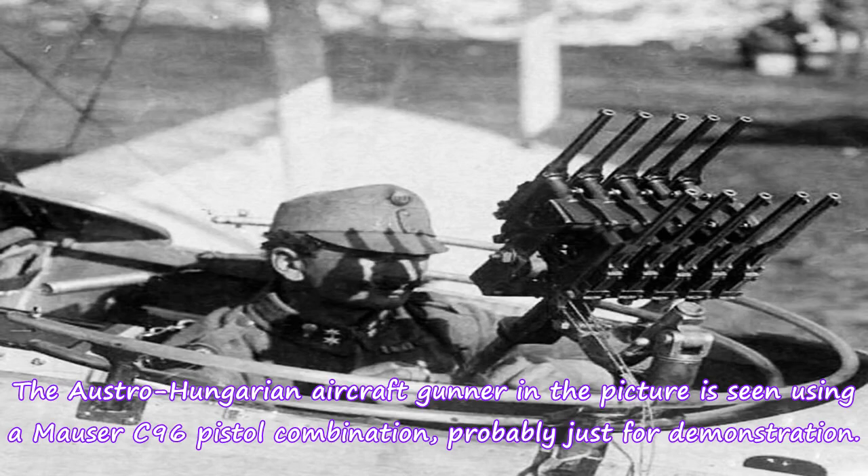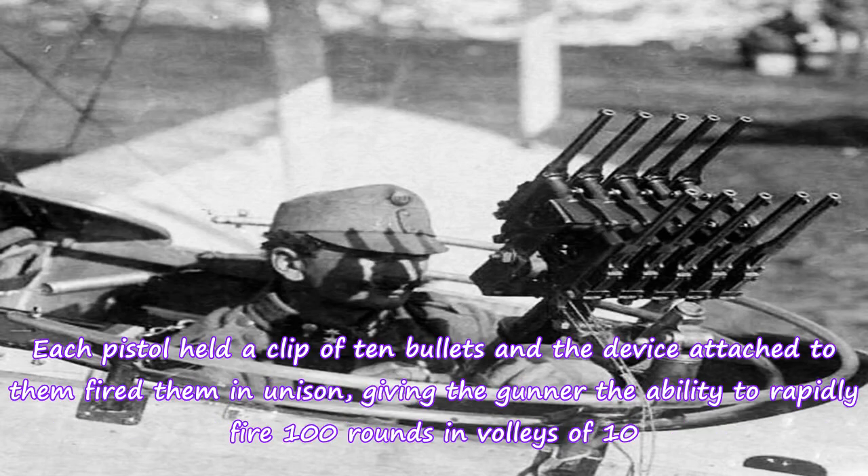The Austro-Hungarian aircraft gunner in the picture is seen using a Mauser C96 pistol combination, probably just for demonstration. Each pistol held a clip of 10 bullets, and the device attached to them fired them in unison, giving the gunner the ability to rapidly fire 100 rounds in volleys of 10.